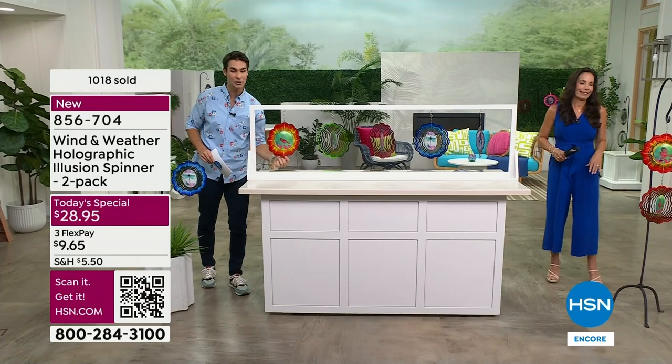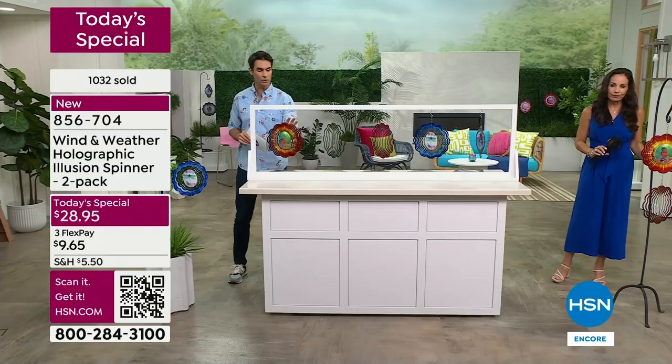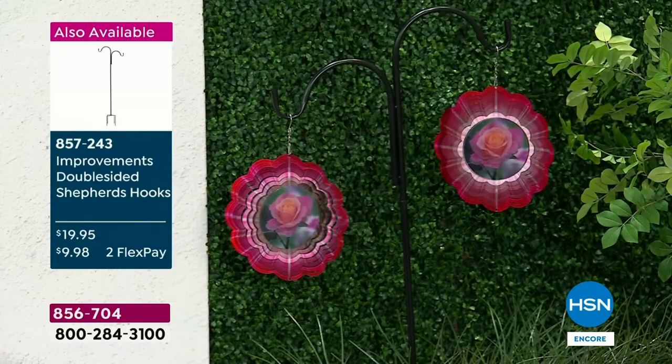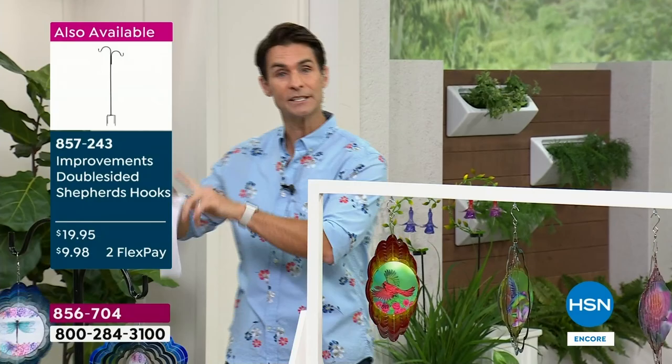Last year, we had a single wind spinner of this design with no holographic effect — a single wind spinner for $18. You're getting two today for just another $10 — for $28.95, you are getting two. Also, the double shepherd's hook — you can pick that up as well. There are only 500 remaining.